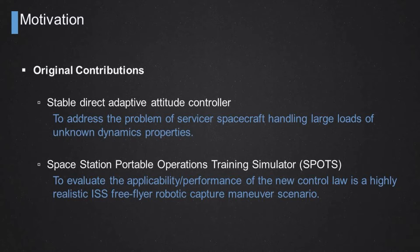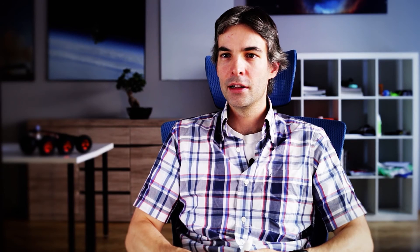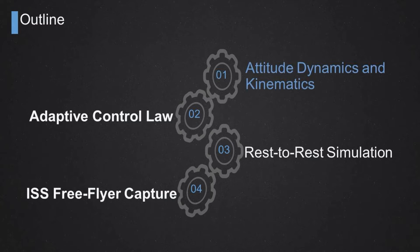We validated our novel approach using the SPOTS simulator — the Space Station Portable Operations Training Simulator — a facility owned by MDA commonly used by the Canadian Space Agency, NASA, ESA, and JAXA to evaluate robotic maneuvers prior to executing them on the station. This talk is broken into four parts: the classical attitude dynamics and kinematics equations of motion; the novel adaptive controller developed; evaluation under rest-to-rest simulation; and a specific application for Space Station free-flyer capture of the SpaceX Dragon vehicle.